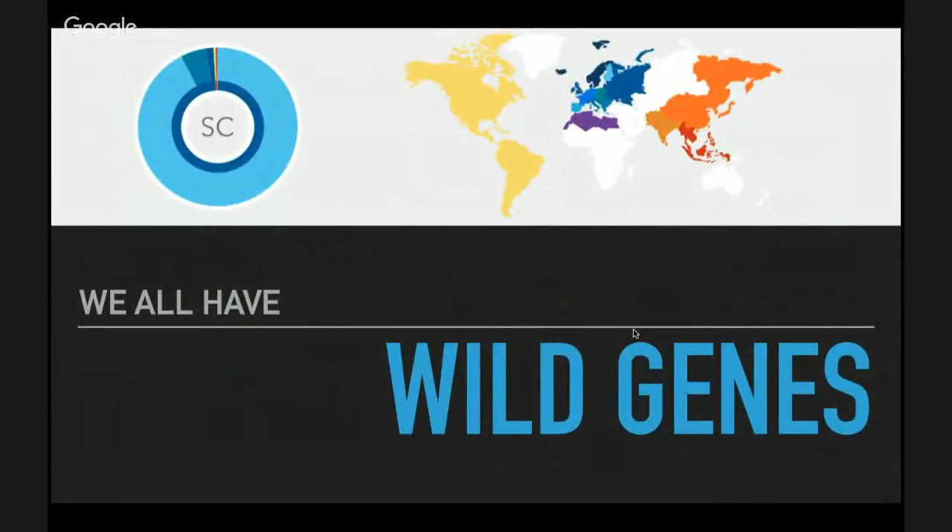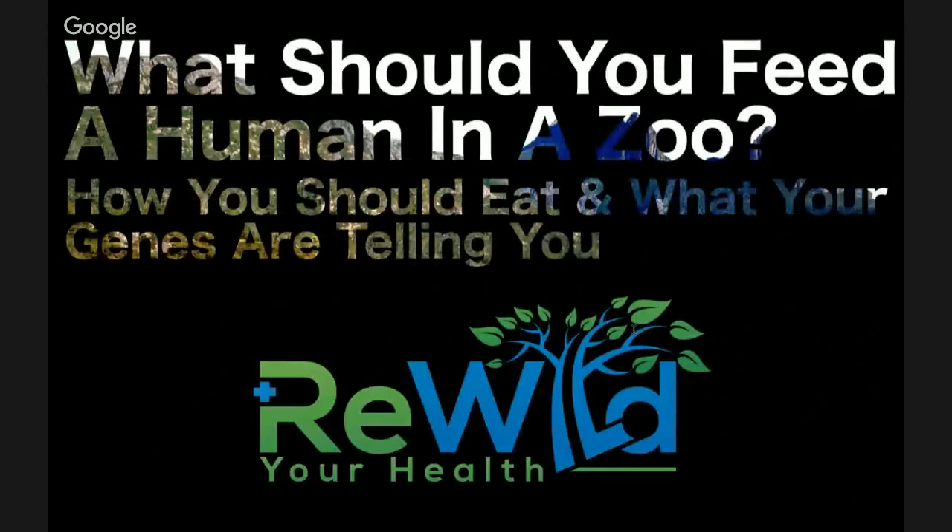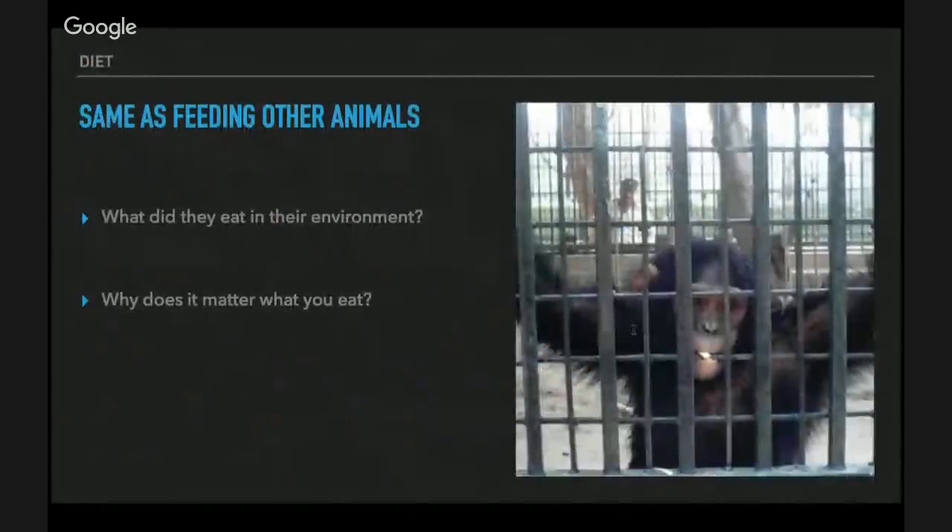We have wild genes. I actually got a genetic test. You can see the different genes in my DNA — the big light blue area is mainly where I'm from, mostly European with a little bit of Asian and Native American. The question is: what would you feed a human in a zoo? It's the same as feeding any other animal. When you put a chimpanzee in a zoo, you don't feed it Twinkies — you feed it a diet of what it would have eaten in its natural habitat.